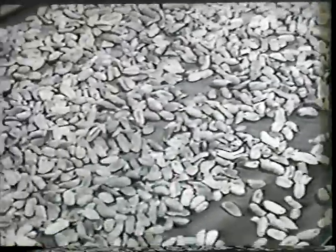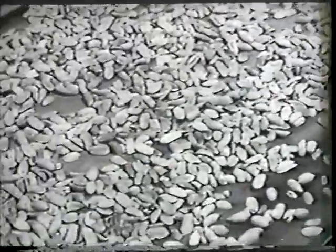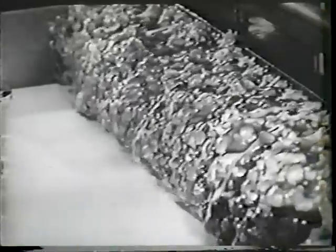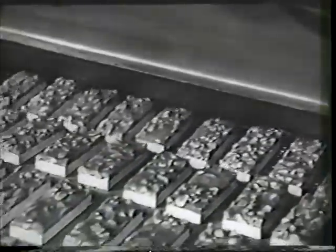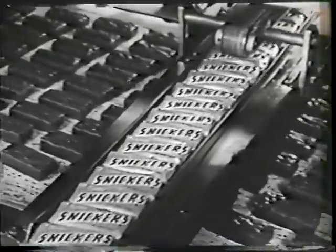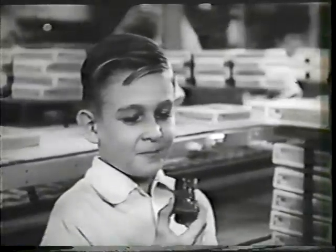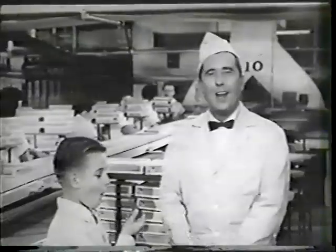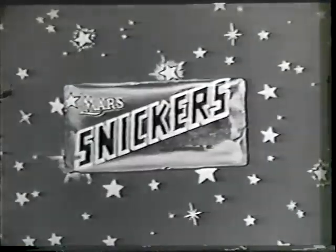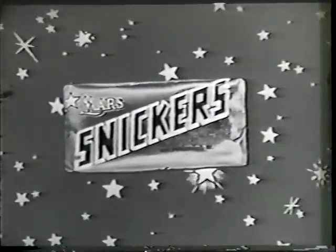Look — here comes the peanut puree. Nothing but big, fresh Virginia peanuts go into Snickers. These king-size egg beaters are whipping up that fluffy Snickers nougat — oceans of egg whites flavored with peanut butter and real malted milk. Then the nougat, topped with creamy caramel packed with peanuts, glides through a pure milk chocolate waterfall that covers it top, bottom, all over. Now the bars march into crisp, colorful wrappers. Mmm, Snickers! Remember kids, for laughs and giggles and every bite, get a Snickers. My stars, that's how Mars makes such wonderful candy bars.